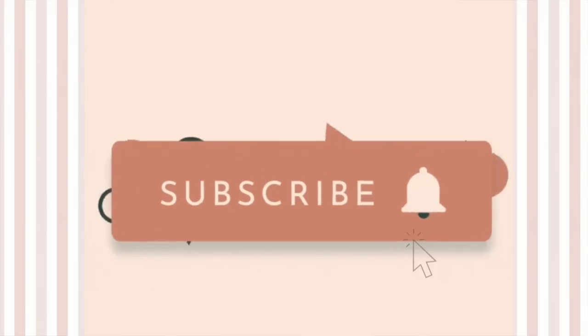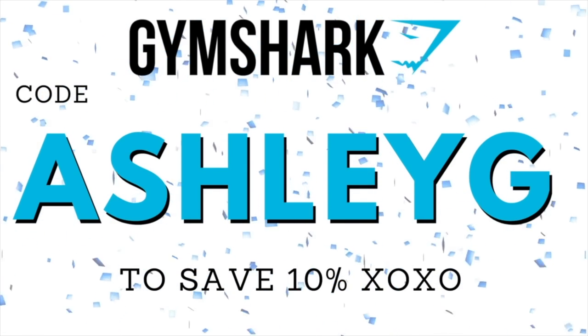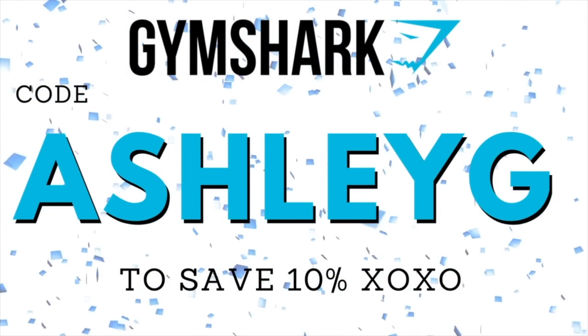Are you a Legacy girl? Give this video a thumbs up if you're a Legacy girl. You might as well hit that subscribe button too if you haven't already — we have another Gymshark video coming any day now. A huge thank you to Gymshark for sponsoring today's video. If you see anything you like, I do have a discount code — it's AshleyG — and it will save you 10% on any Gymshark order. Always feel free to let me know if you use it so I can show you some love.